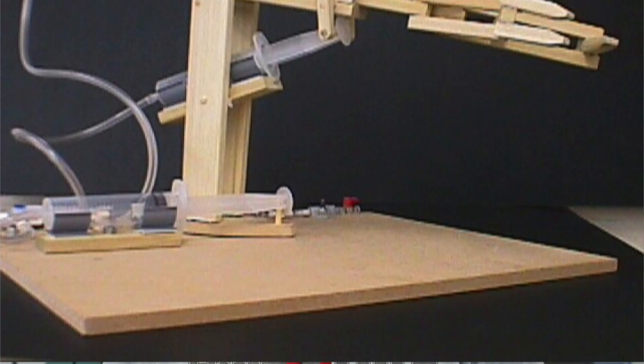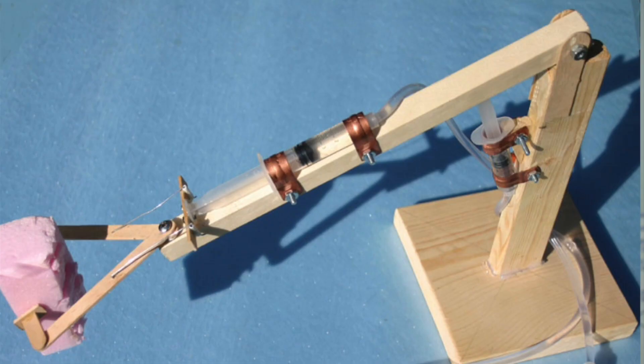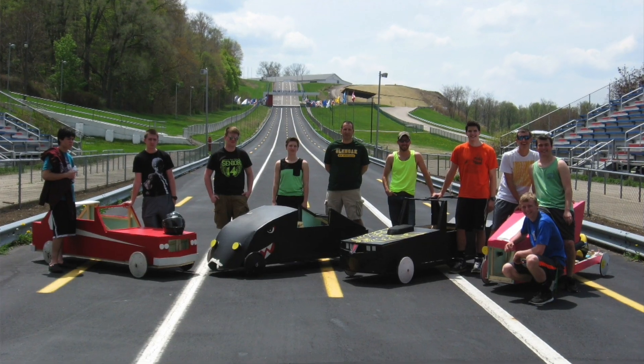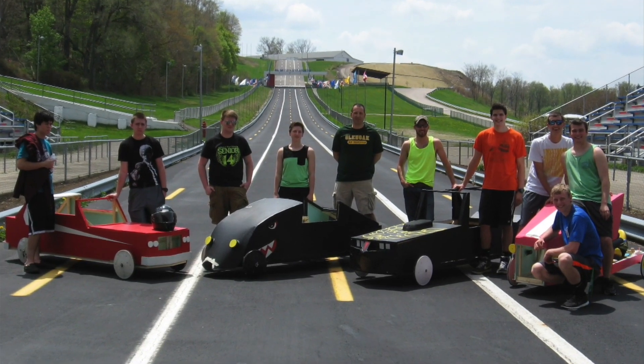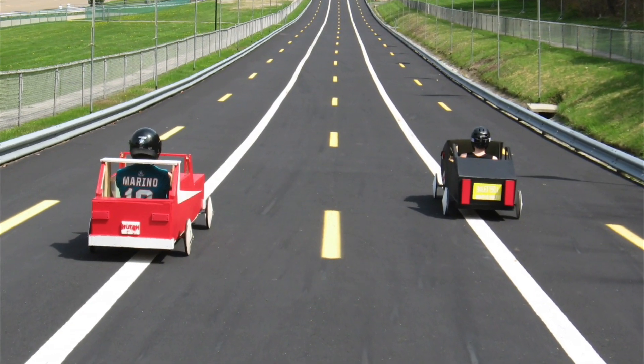Second part of senior year, we start out with our syringe robot arm design, which is a robot that will pick something up using syringes and hydraulics. We also take a bunch of field trips to Akron and Mount Union and other various engineering-related fields. If you like to problem solve, if you like math and science, then engineering is a great field to get involved in.